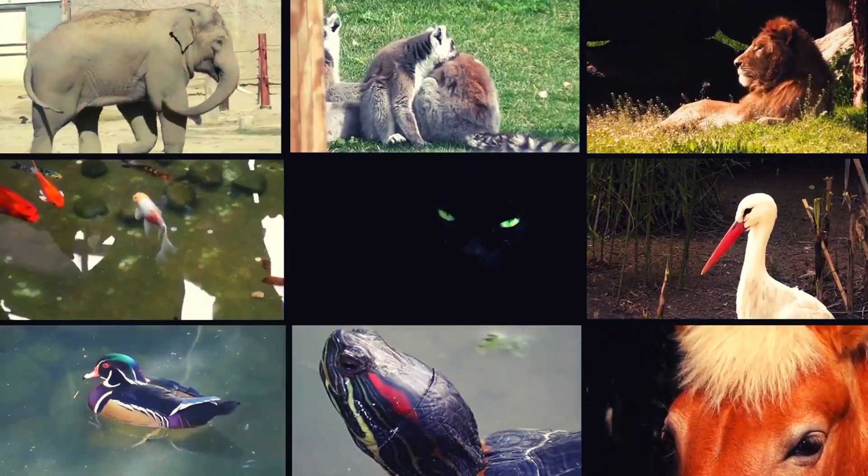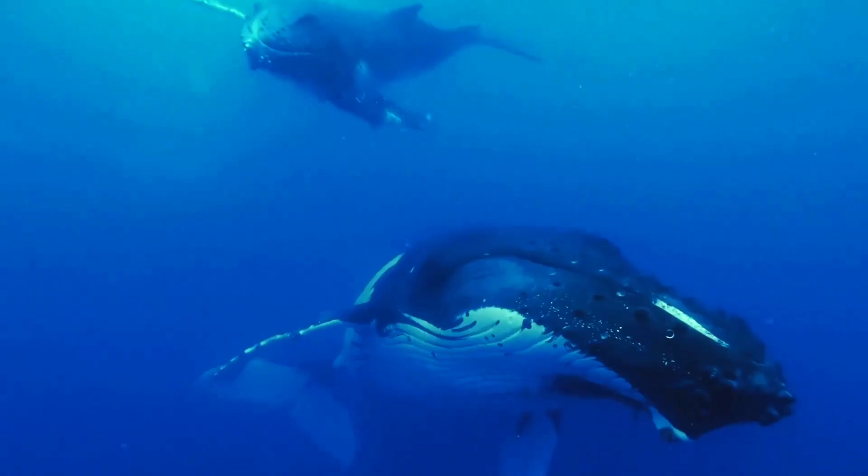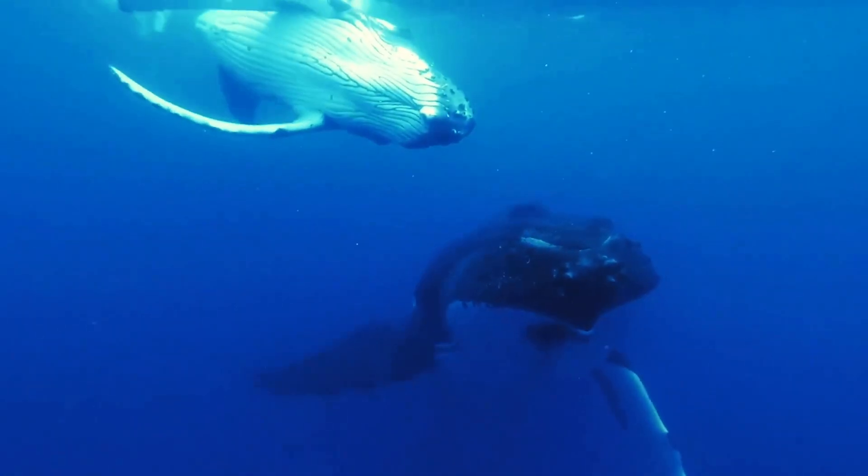Hello, animal lovers. Welcome to the animal kingdom. Earth is full of amazing creatures, big and small. We call them animals.